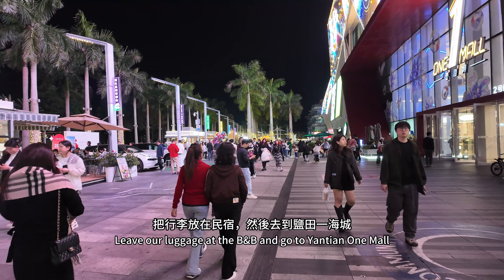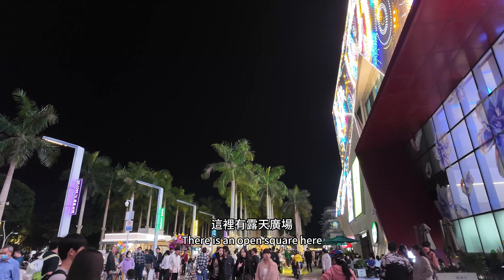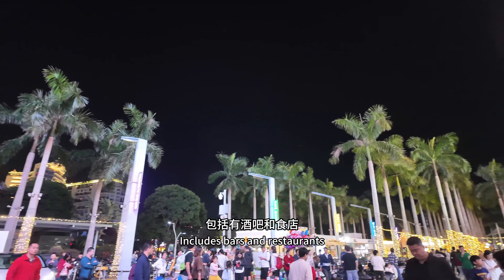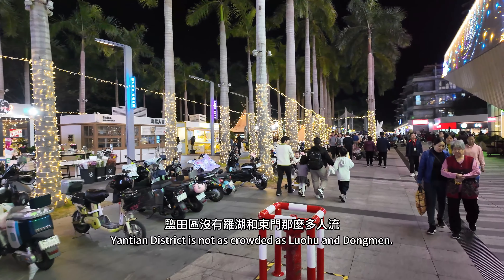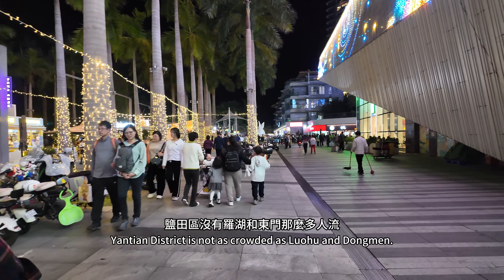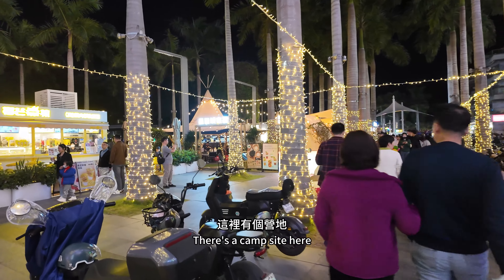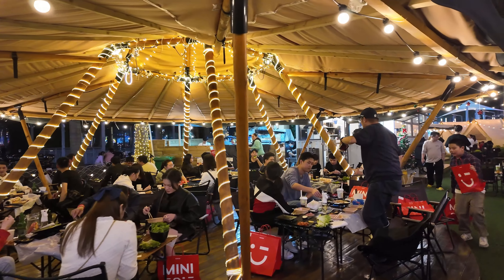We left our luggage at the BB and went to Yanchin 1 mall. There is an open square with many stalls, including bars and restaurants — find a restaurant you like. Yanchin district is not as crowded as Luohu and Dongmen. There is a good sense of space and you can walk easily. If you were at Dongmen at this time, it would be crowded. There is a campsite here with food at the bar — it feels like camping.